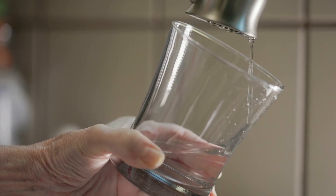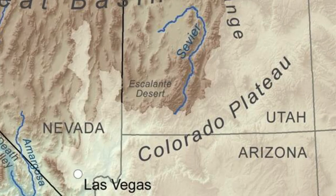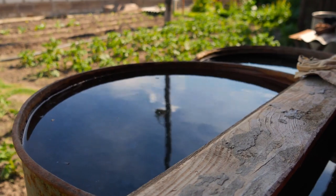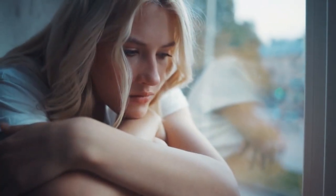Water scarcity has always been a challenge in California. Many parts of the state, like the Great Basin, Mojave, and Colorado regions, are considered deserts. Even when the first settlers arrived centuries ago, they struggled to farm due to the limited water available. Unfortunately, not much has changed.